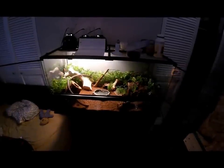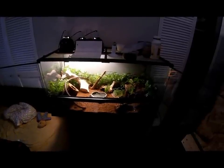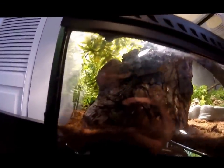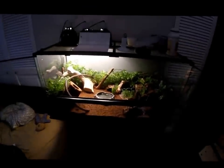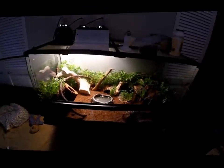In today's video we'll be covering the East African Spiny-tailed Lizard, also known under its Latin name Cordylus tropidosternum. I have three East African Spiny-tailed Lizards in this setup. East African Spiny-tailed Lizards are arboreal lizards found in the dry forests of East Africa.